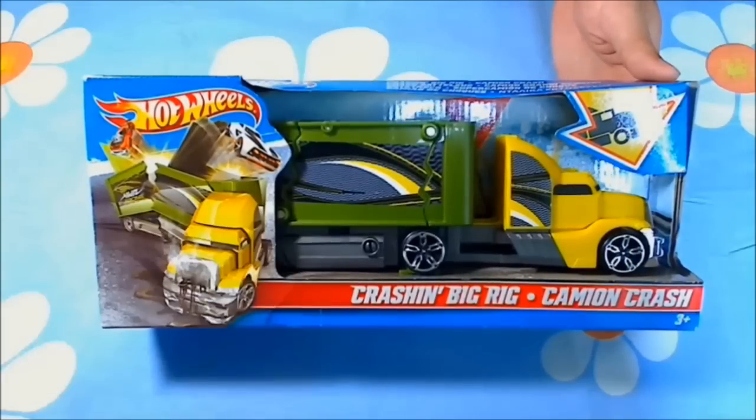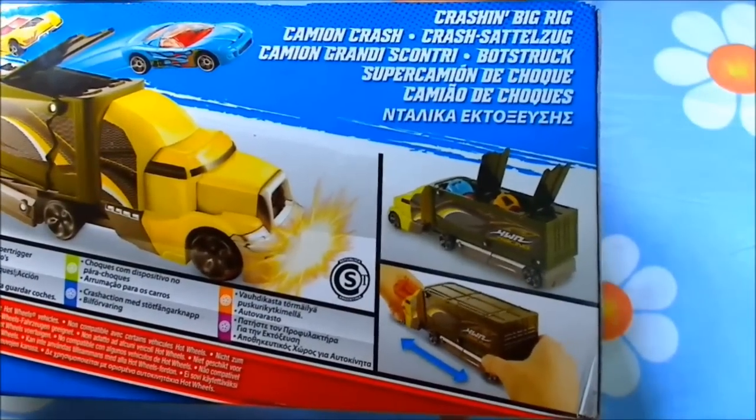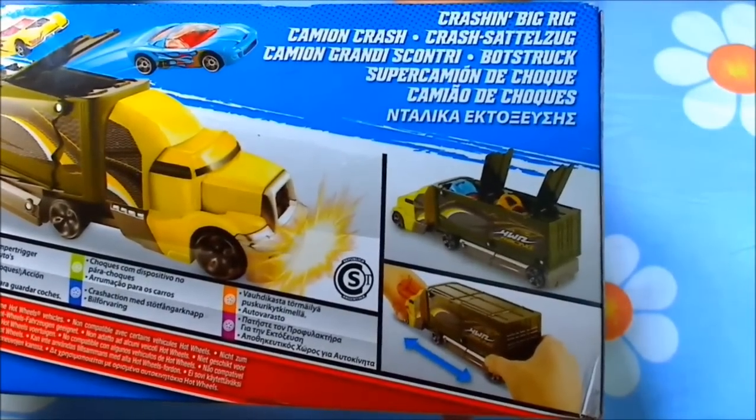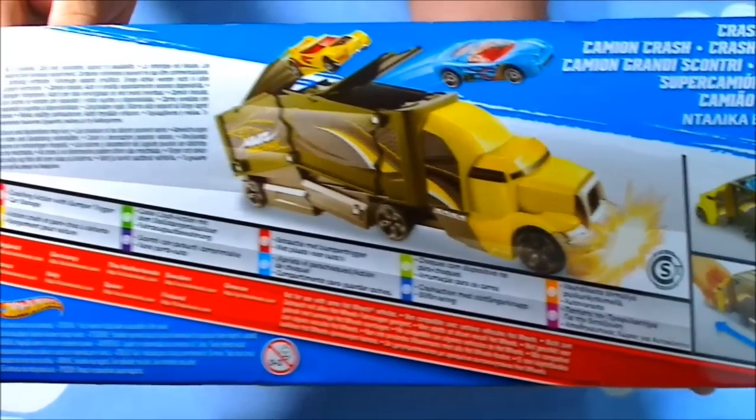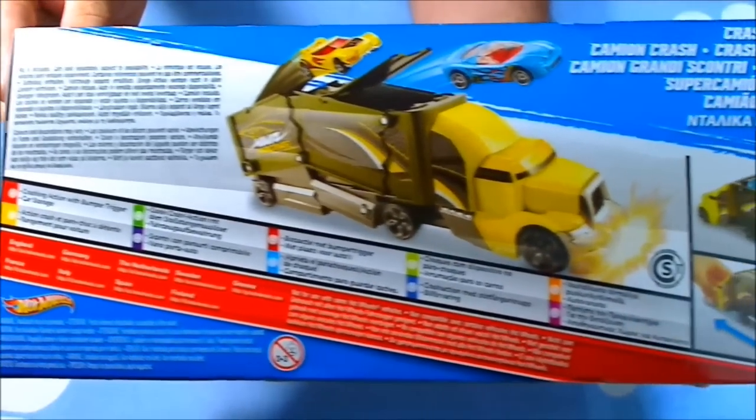That video was very fun, so let's see how this one is. This is the action that this model does, and keep in mind that it doesn't come with any Hot Wheels cars included — you have to use your own.